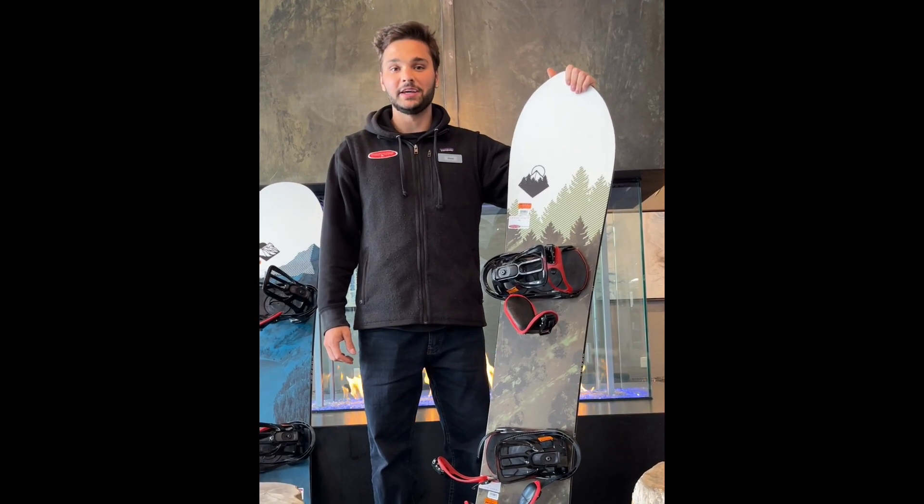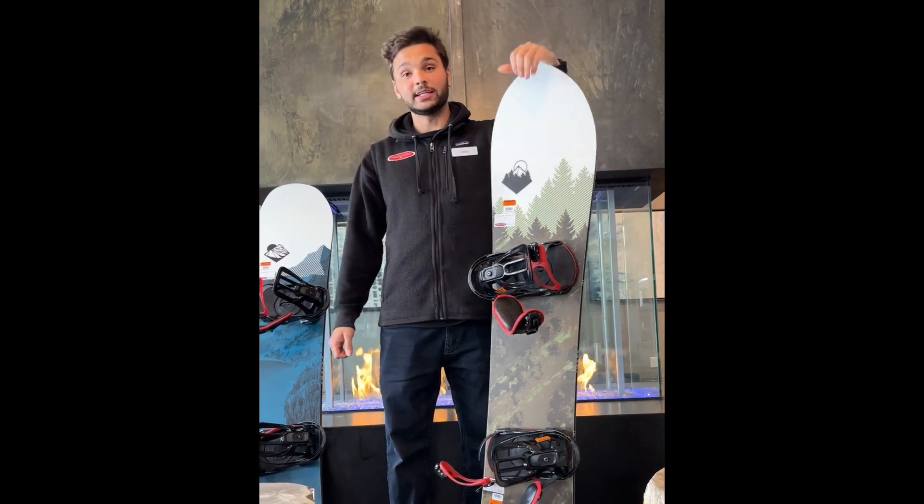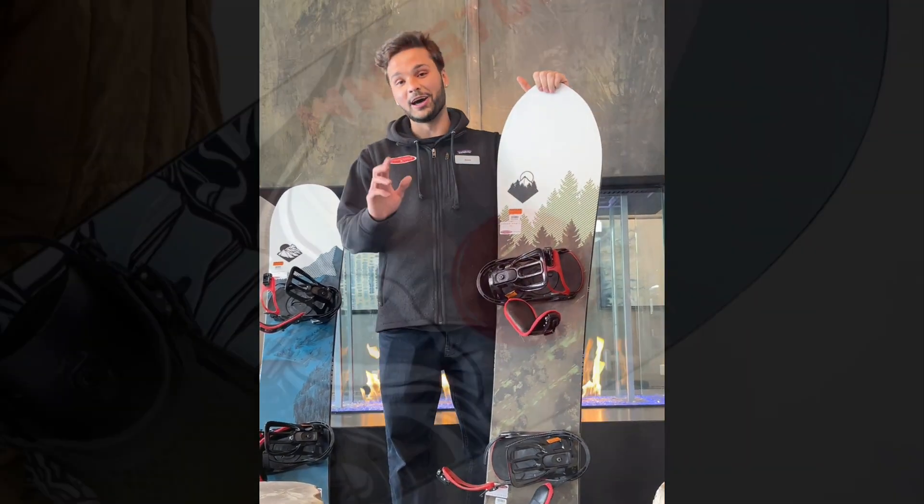So check it out — the boards we have here. Definitely try the Range and the Backwoods, you're going to love it.